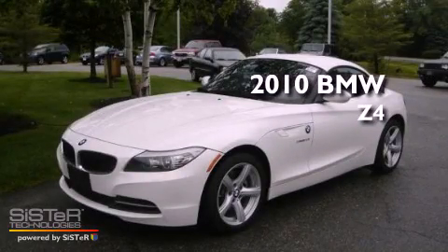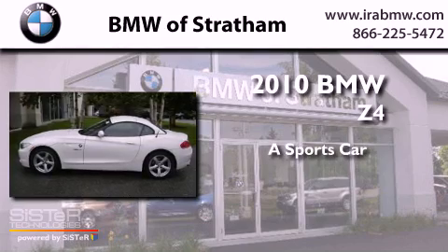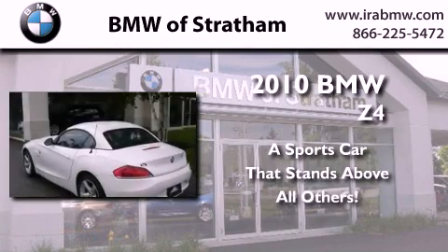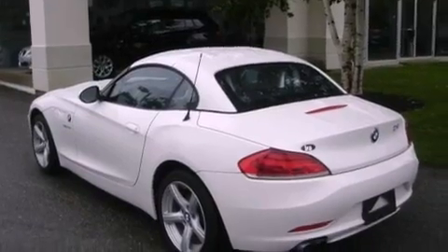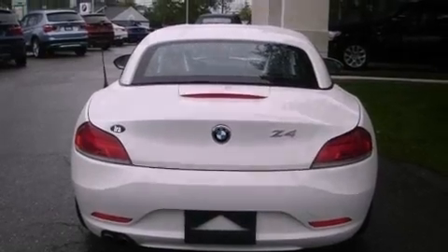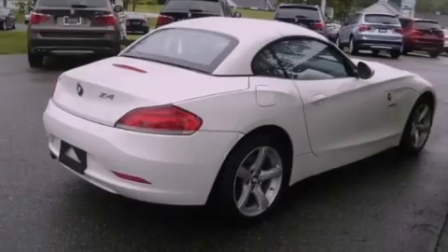This is a certified pre-owned 2010 BMW Z4. Its top features and packages include the premium package, an aluminum hood, adaptive brake lights, alloy wheels, and the navigation system will help you get from point A to point B on time.